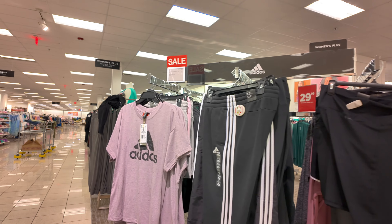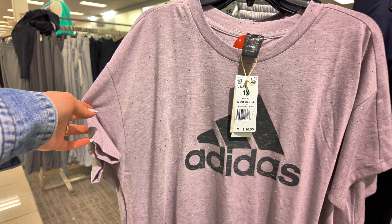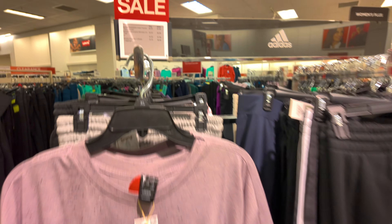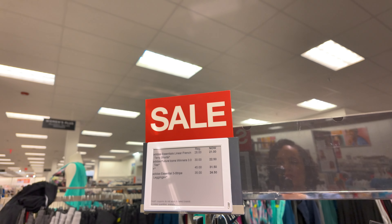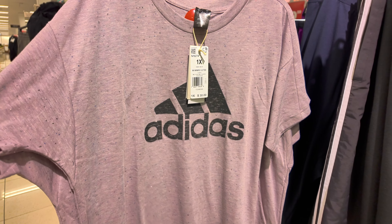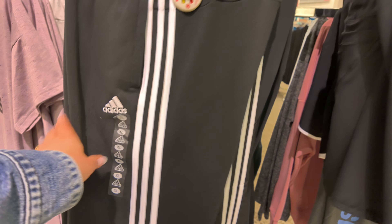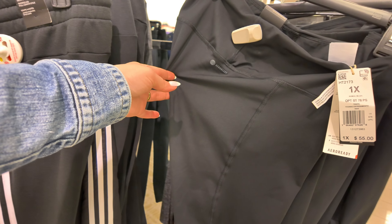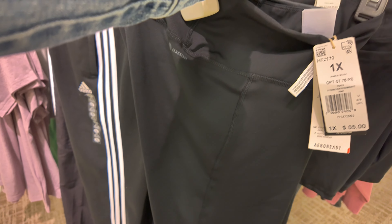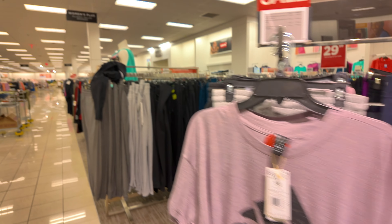I see some Adidas here. They have some Adidas for $30 and it looks like they have a sale going on. We have the pants and everything — on sale for $21 and $20.99. Out of $30, and this is the plus size section. This one here is $55.